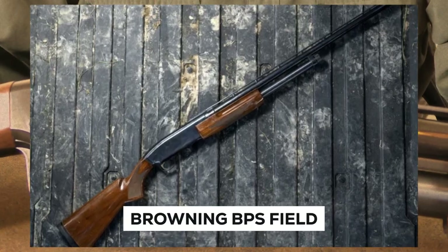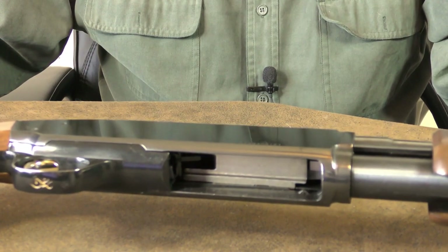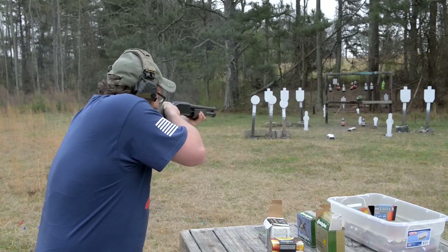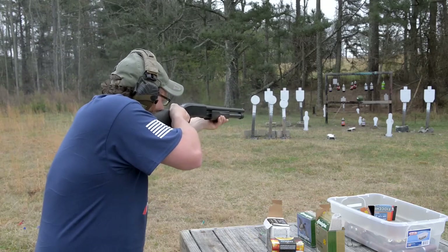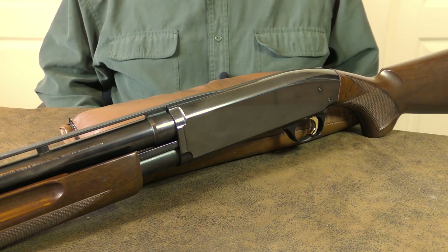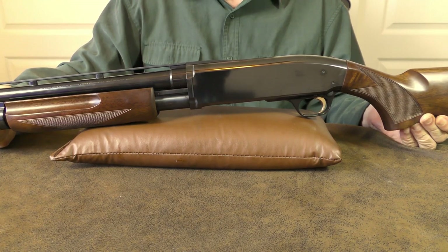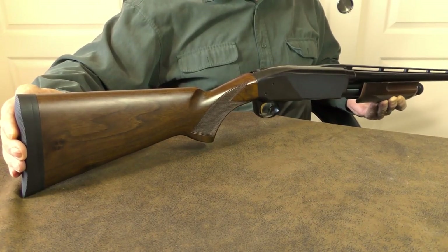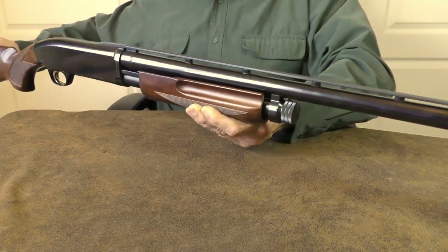Browning BPS Field. Over the course of the past 10 years, numerous gun manufacturers have worked to reduce the overall weight of clay weapons, particularly auto-loaders. The Browning BPS Field, on the other hand, is almost 8 pounds in weight. Lighter guns are more difficult to maintain swinging past the target, but larger guns that are well-balanced are easier to do so. It is more difficult to stop a firearm that weighs 8 pounds as opposed to one that weighs less than 7 pounds. There is a blued 26 or 28 inch barrel option available for the BPS Field.